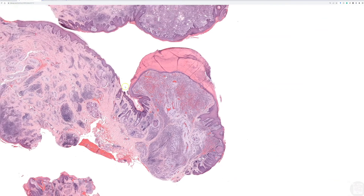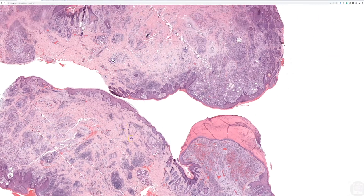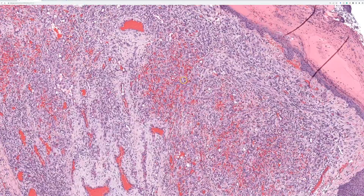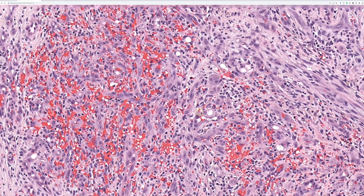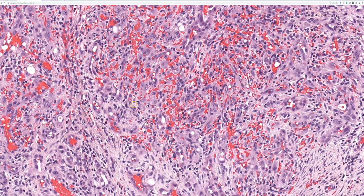We have this nodule that's cellular, and then some background stuff that's just increased vessels and inflammation. This nodule is a kind of cellular, lobular proliferation of vessels with very plump endothelial cells. In some areas it's hard to tell you're looking at vessels because they look almost like little nests or islands and you can't even see a lumen.